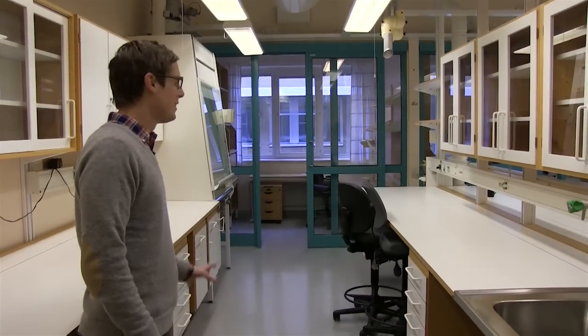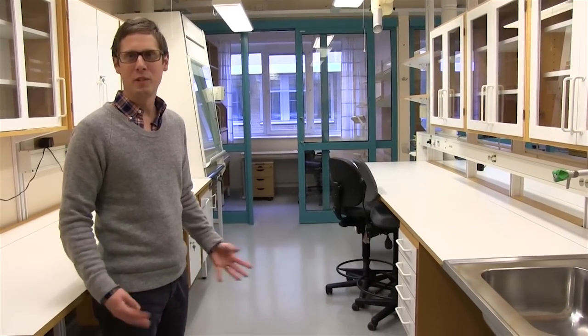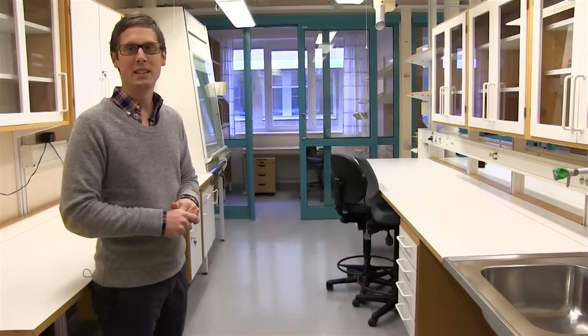This will be our new lab facilities. These labs are now vacated but will be filled with lots of machines and equipment — confocal microscopes, fluorescence microscopes, PCR machines and qPCR machines, for example.